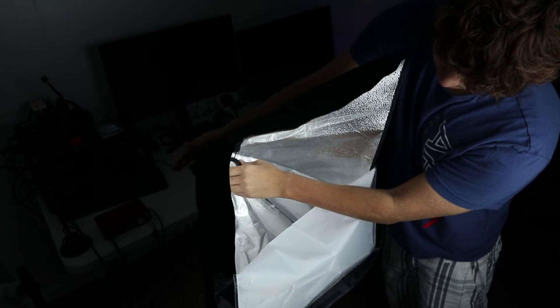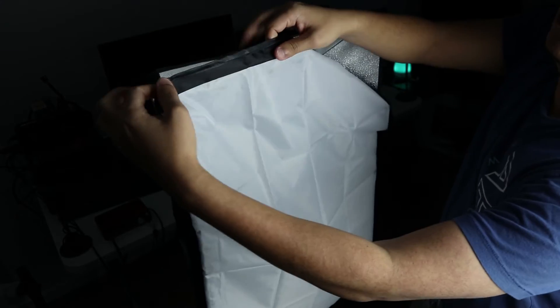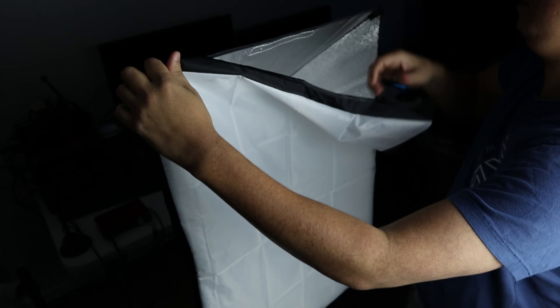Setup is actually quite easy. There is a ring in the middle of the reflectors that just snaps on in place. The soft box covers just go on with velcro on all four sides.